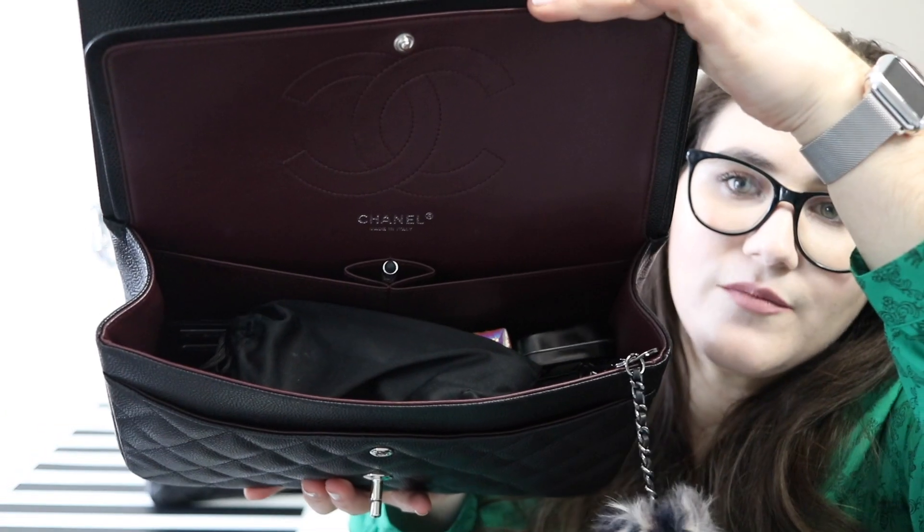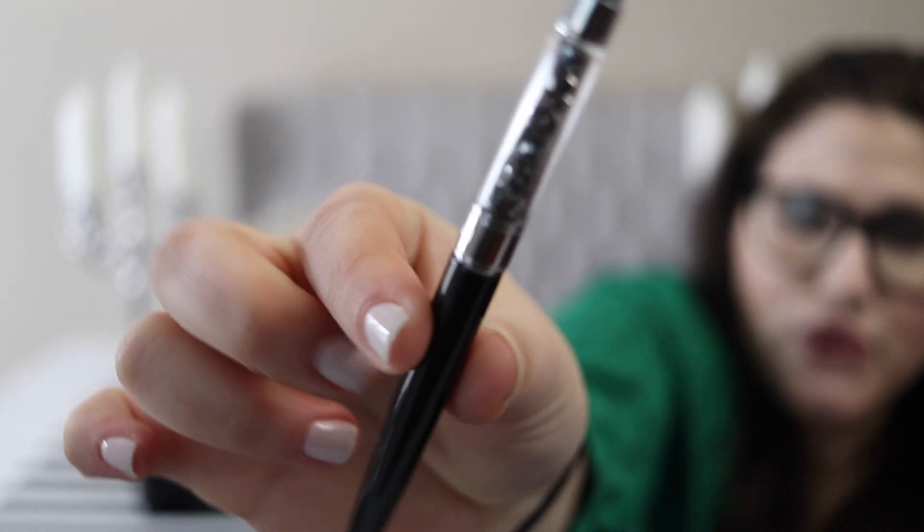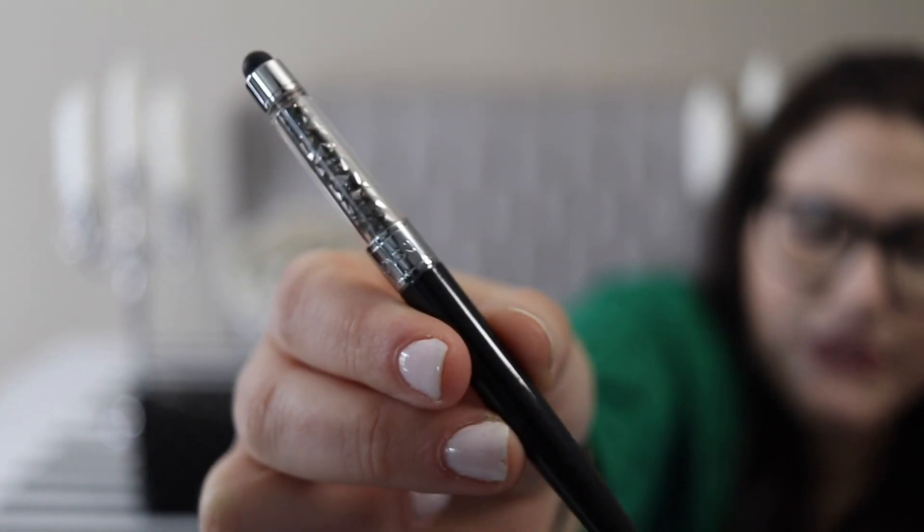The headphone wrap wasn't in the dollar bin but was with the tech stuff kept near the dollar bins, so if anyone's looking for that, search Target. In the center lipstick compartment, a lot of people say you can't really fit a lipstick in there, but I think you can — I've done it before. However, I keep my makeup in other places, so I just keep this little Swarovski pen. It's smaller than a full size and has a stylus end on it.